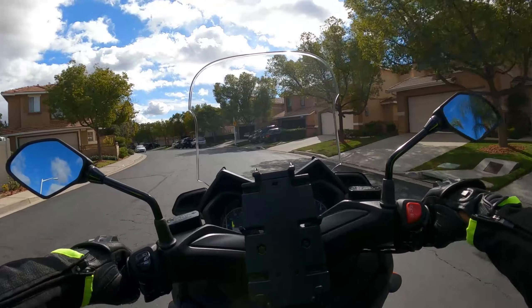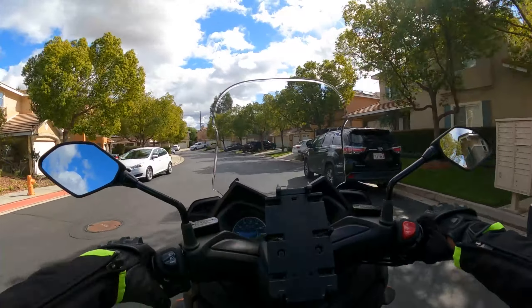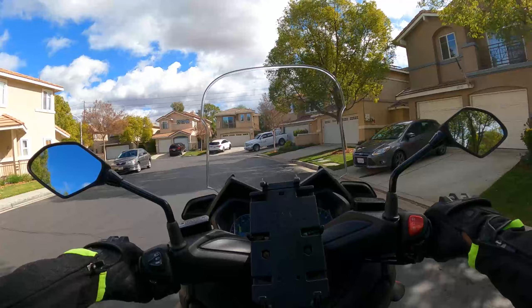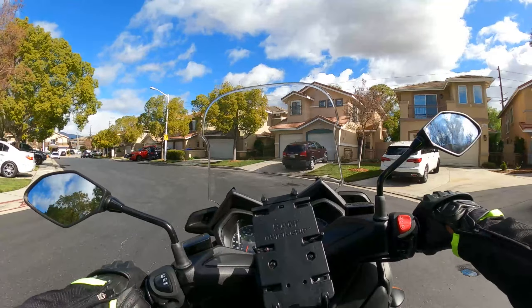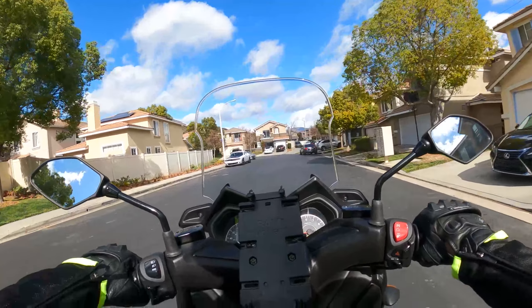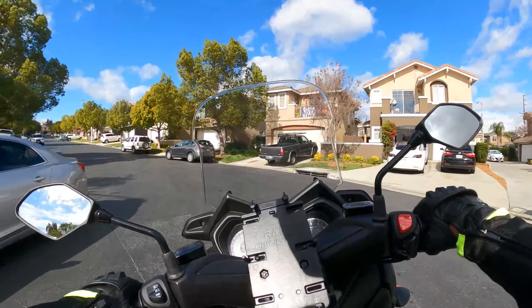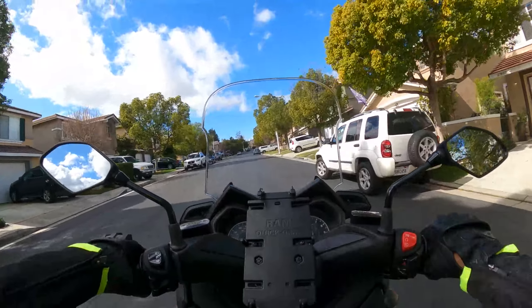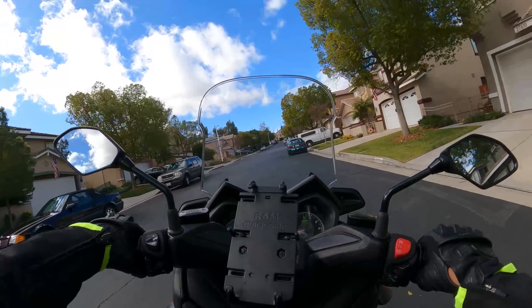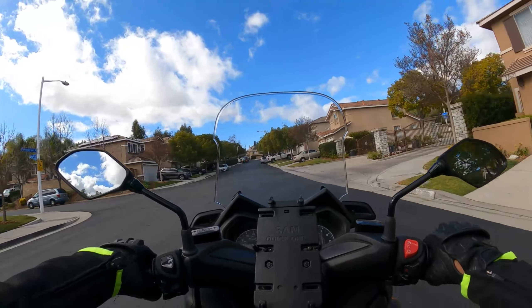Now we're going the other way. I'll put the shield down — there we go. The cold air was hitting me. Push and lean the bike a little bit, go through. A lot more comfortable.